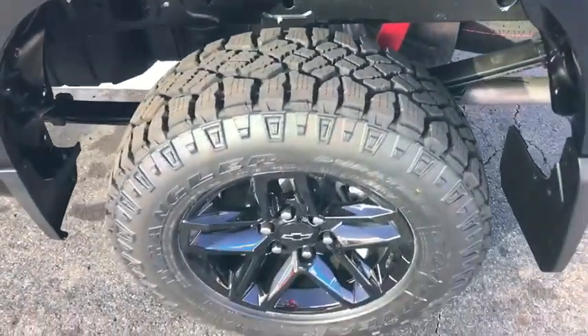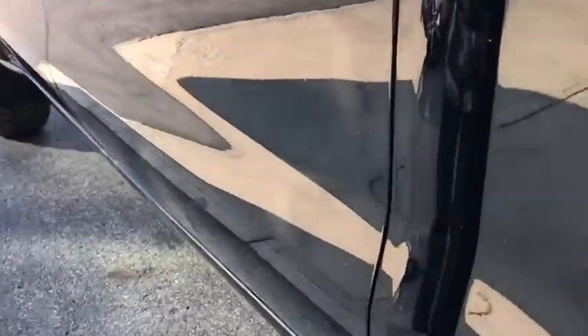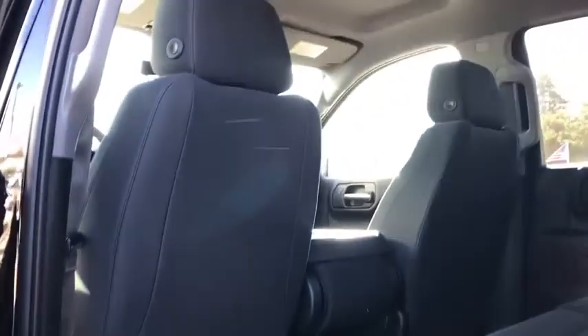Aluminum wheels, four-wheel disc brakes, cruise control, four-wheel drive, rear defrost, AM-FM stereo radio, power door locks, MP3 player.